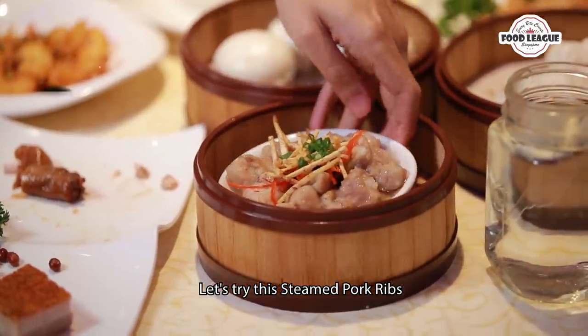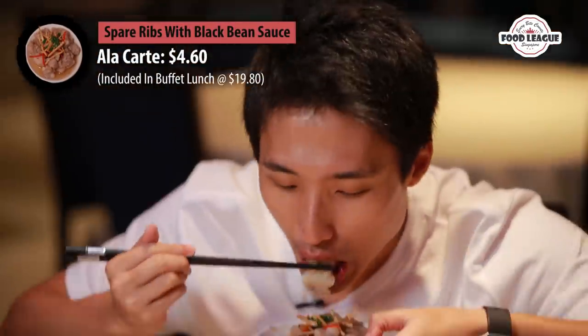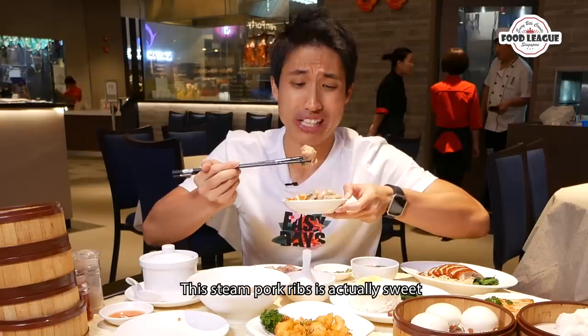Let's try this one — this is the steamed pork ribs. The taste is quite unique — this steamed pork ribs is actually sweet.